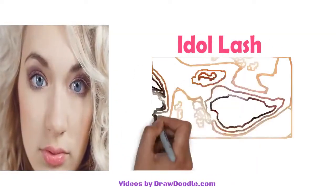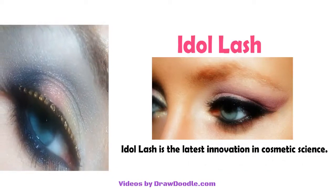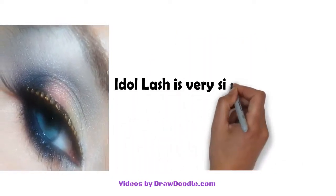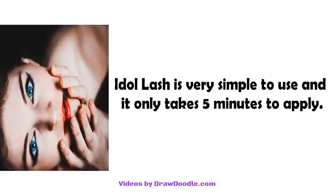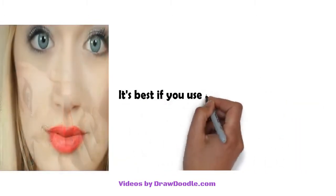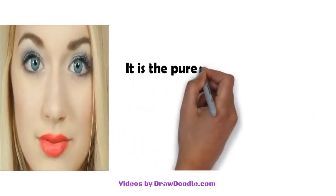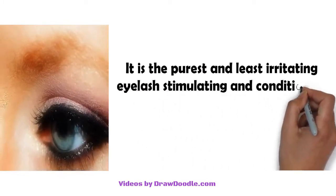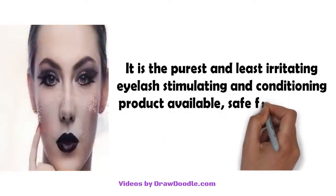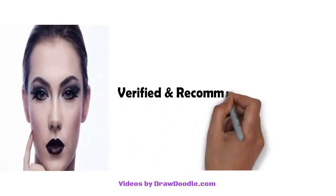Idle Lash is the latest innovation in cosmetic science. Idle Lash is very simple to use and it only takes five minutes to apply. It's best if you use it once a day at bedtime. It is the purest and least irritating eyelash stimulating and conditioning product available, safe for even the most sensitive eyes.